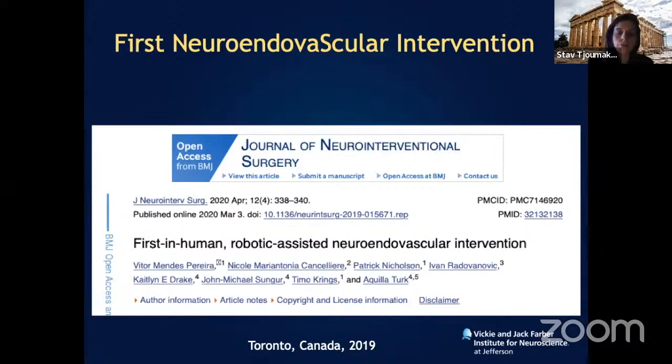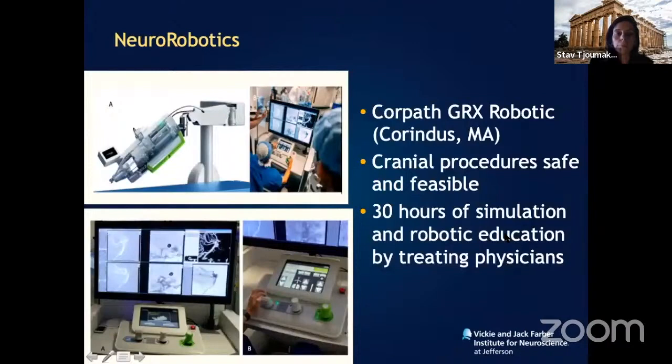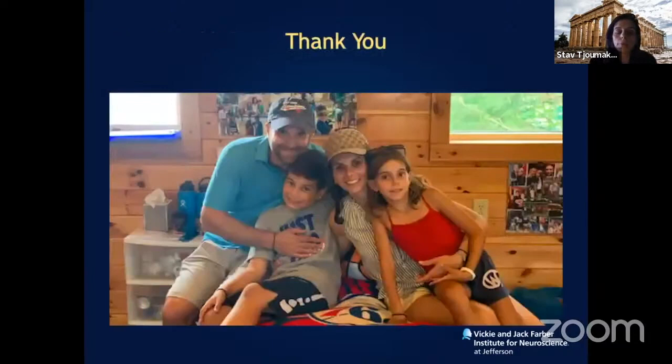In Toronto, Dr. Perera and his group — without FDA restrictions — were the first to treat an intracranial aneurysm with robotics: a superior cerebellar artery aneurysm with stent-assisted coiling, completely robotic from beginning to end, with complete aneurysm occlusion at follow-up. Although we're not there yet in the USA, CorindUS has applied for FDA approval for intracranial lesions such as cerebral aneurysms, AVMs, and strokes, and hopefully pending approval we'll be able to treat aneurysms remotely.